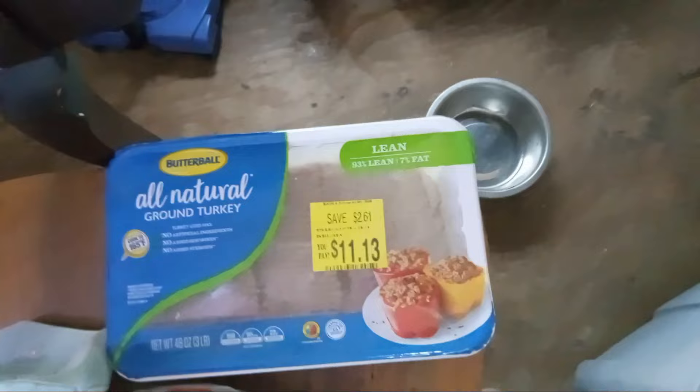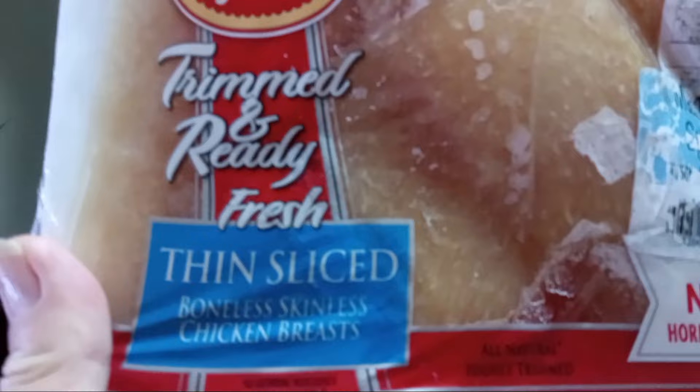There is three pounds of ground turkey and a pack of thin sliced boneless skinless chicken breasts.